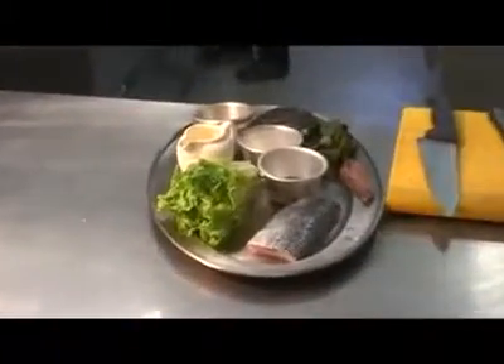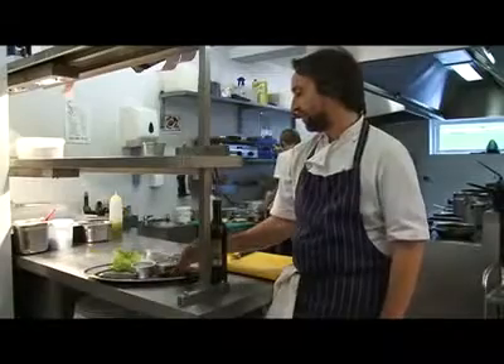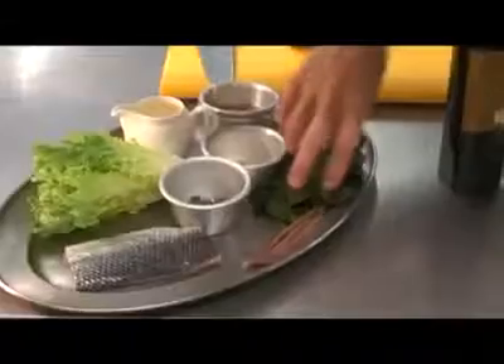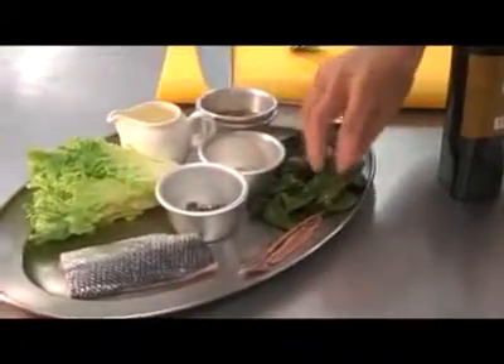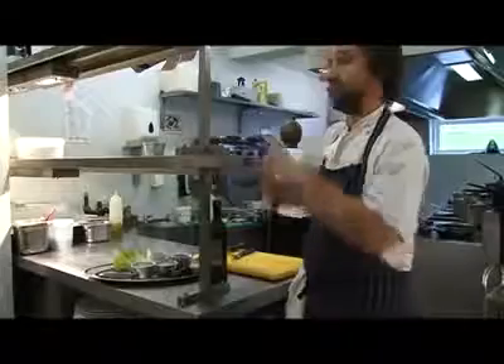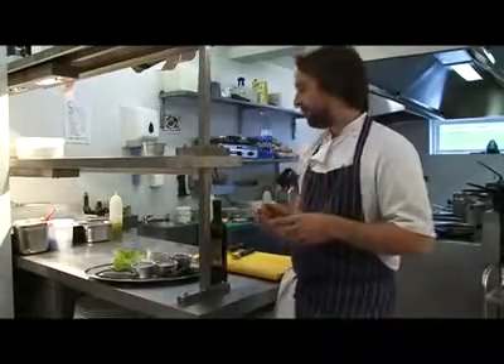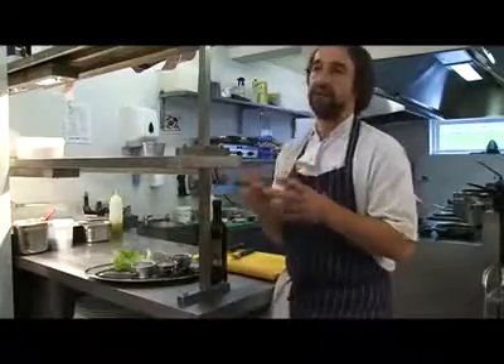We're going to make something nice and simple. I've got some sea spinach here, which is foraged for us from near Chepstow in the Severn Estuary. You can replace that with just normal large-leaf spinach, Swiss chard, or even a piece of Savoy cabbage — it's just to have a little bed underneath the sea bass, really.